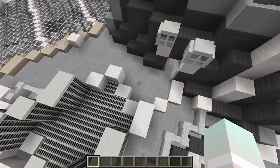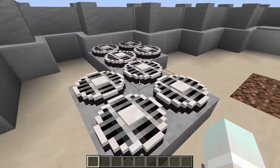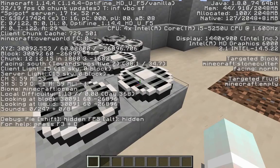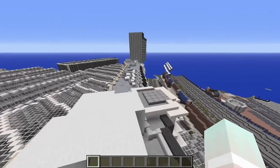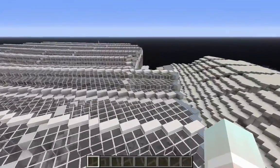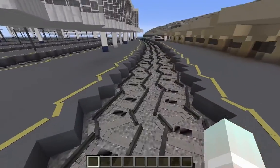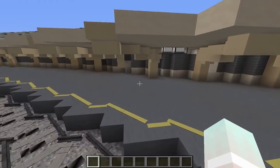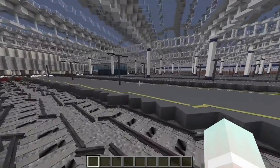Here are some roof details — if you need any inspiration for roof design, there you go. These are definitely custom models; they use stone cutters. Yeah, this build is just so detailed and impressive.